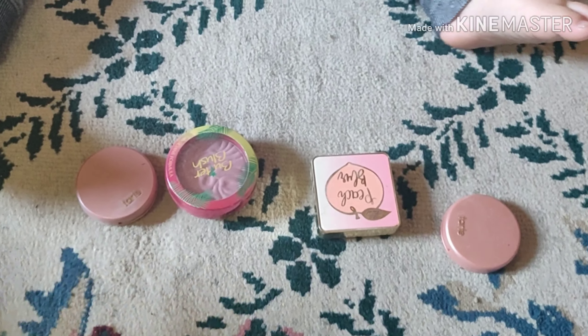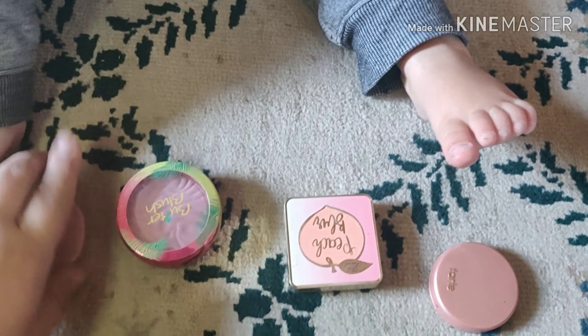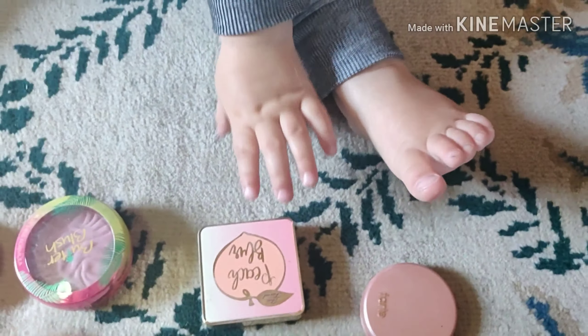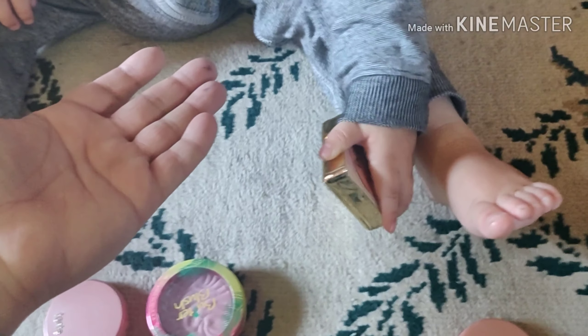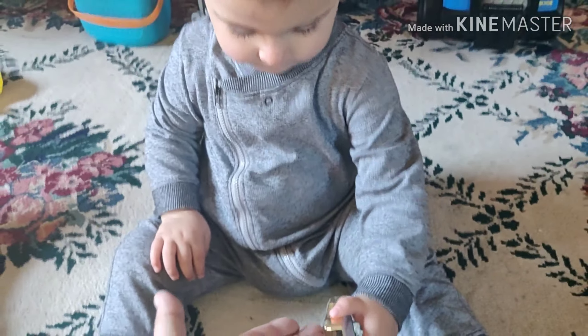Alright, we got blush. We have Tart and we have Physician Formula. We have Peach. You want Peach. Okay, give it to me. Thank you.